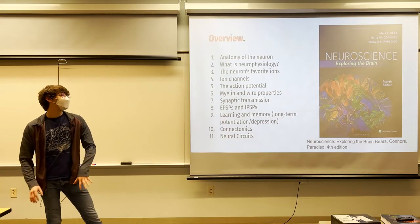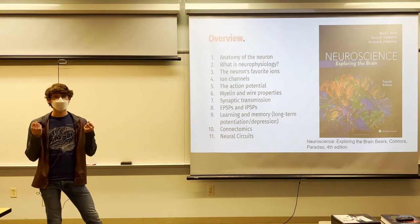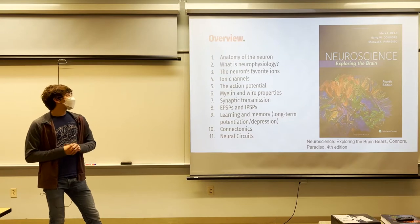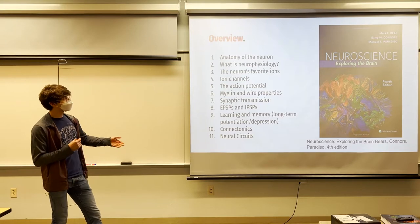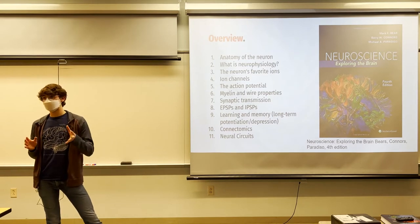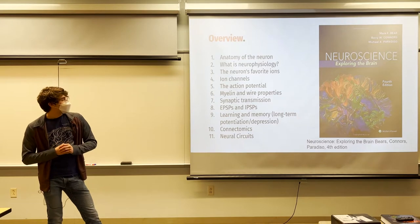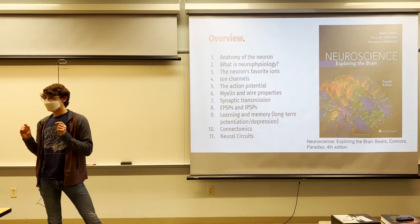NXT is a student club that deals with neurotechnology — devices that collect electric signals in your brain and body and use that to control various devices. We have teams working on a thought keyboard, games, a big database, prosthetics, a wheelchair, and more. We've been to Dubai and do maker fairs. Today we'll cover: the anatomy of the neuron, a definition of neurophysiology, ions and ion channels, the action potential, wire properties, how neurons receive information, learning and memory, connectomics, and basic neural circuitry.